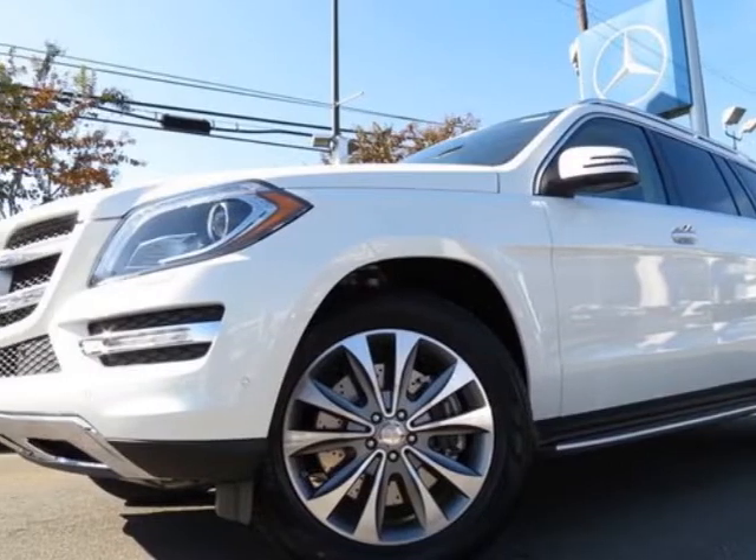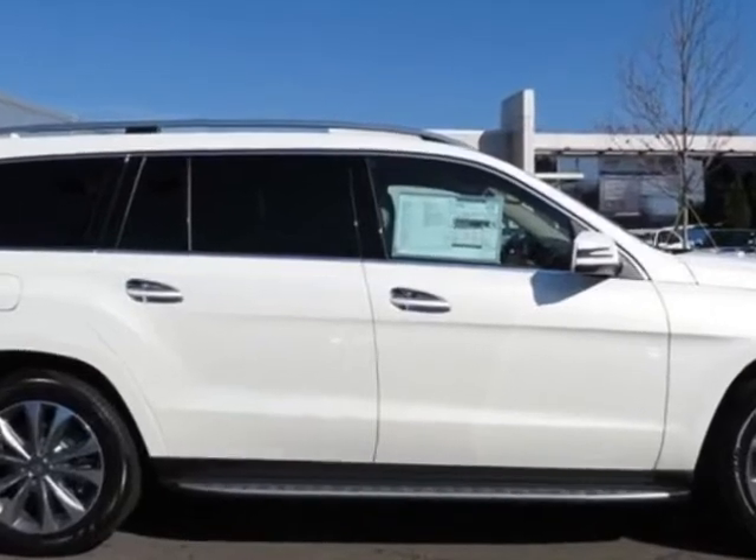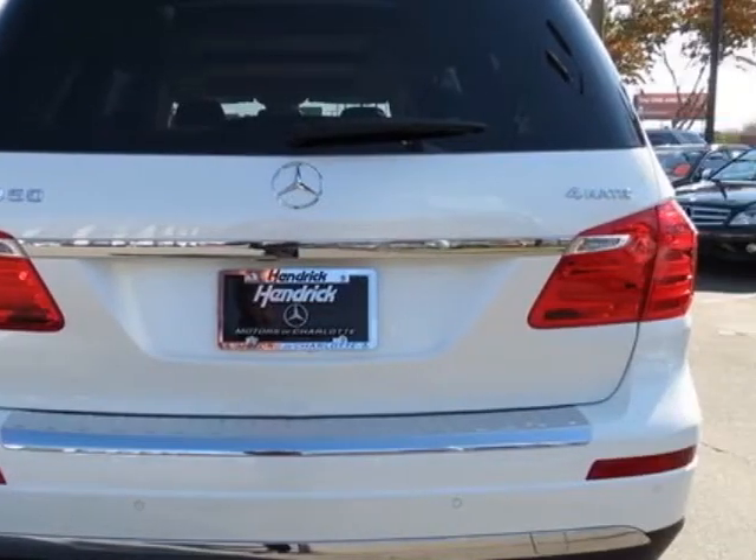Premium One Package and the Parking Assist Package. Call 704-972-5287 or email our friendly sales staff today to schedule a test drive.